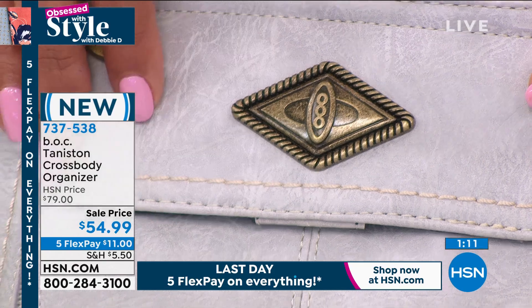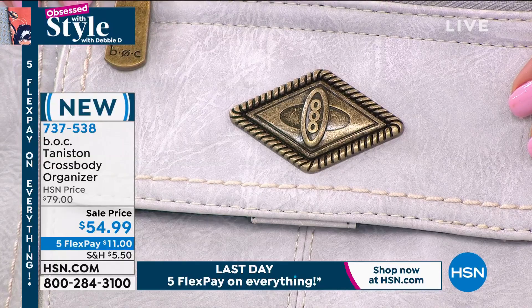It's just beautiful. The hardware looks very, very expensive. The item number is 737-538 and it's only $11 to get this home.